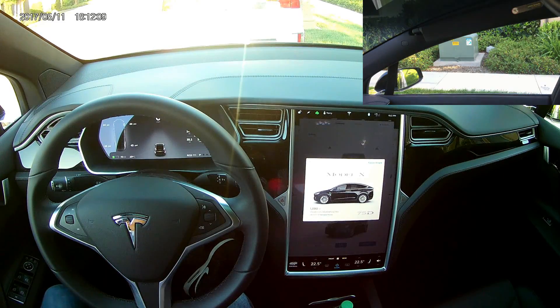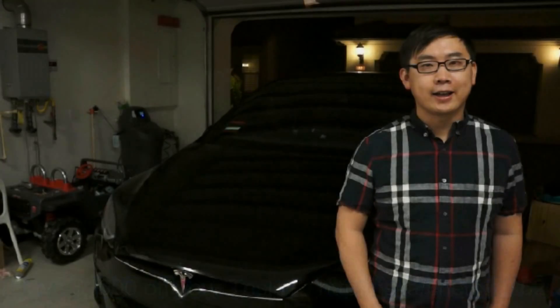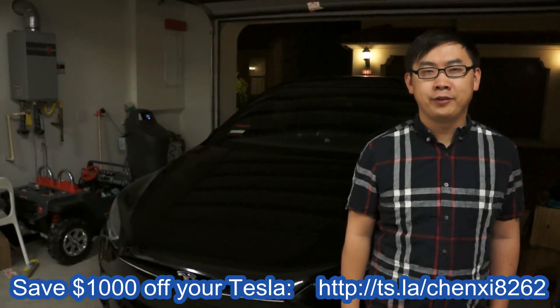Nice! Hi guys. Thanks for watching. If you like our videos, please click subscribe. Check out our other Tesla related videos here. Thanks again for watching. Bye!